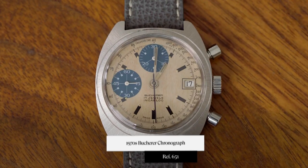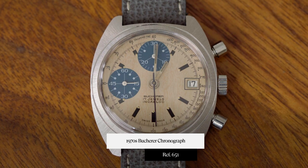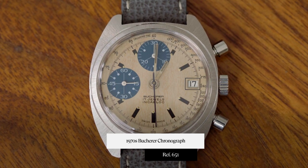Everyone, this is Tyler from Craft & Tailored. In this episode of Under the Radar, we're going over a very special 1970s Boucher chronograph. The reference is 651, and it has a Paul Newman type dial. Really special watch with some really cool aesthetic features, so very excited to get into this one with you.